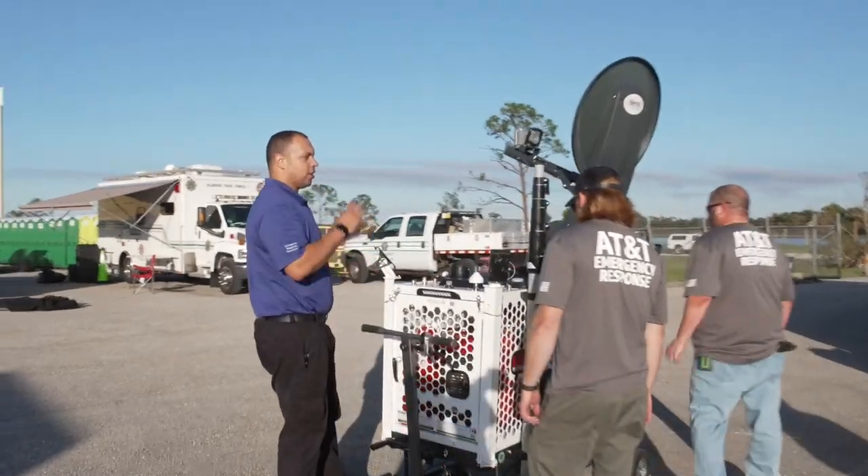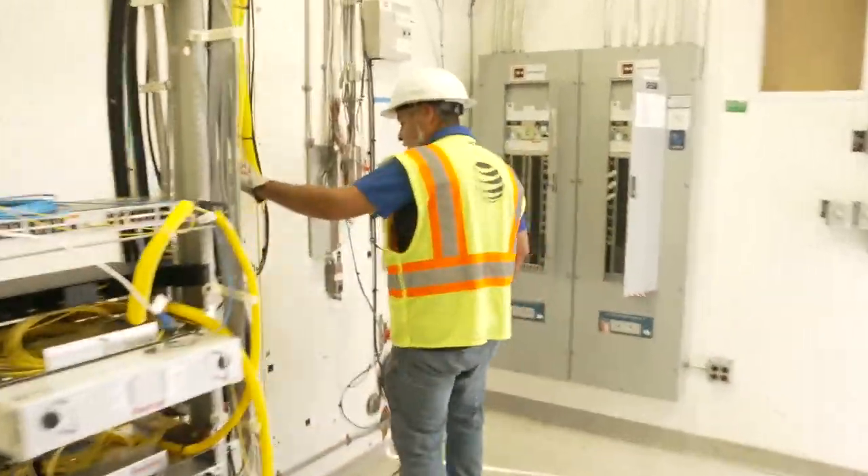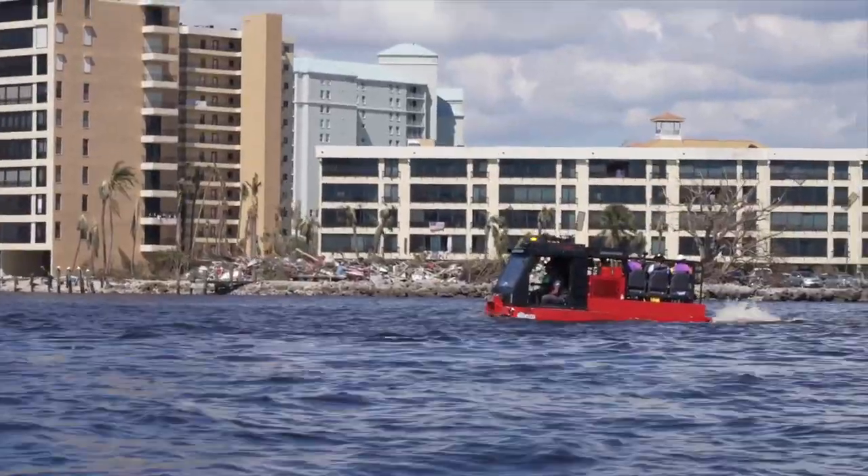We were able to get the CRD over to turn up to support search and rescue. We were able to get people over there to do assessments on towers. We're bringing some logistical supplies, so it's become really, really handy on this particular deployment.